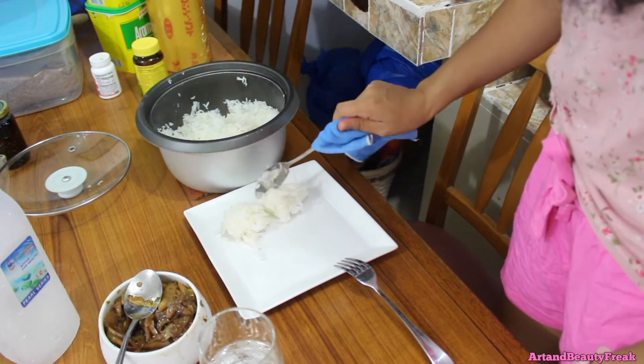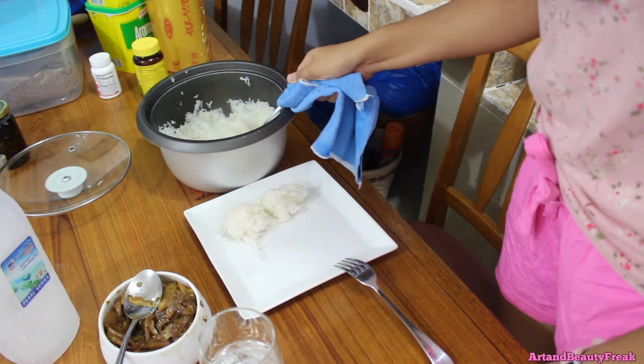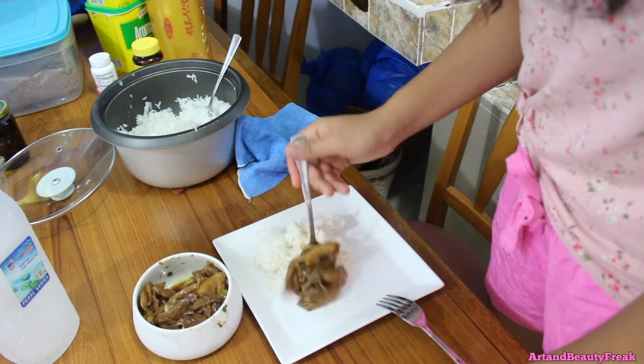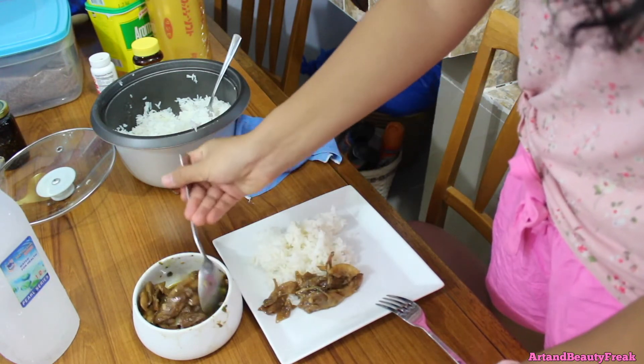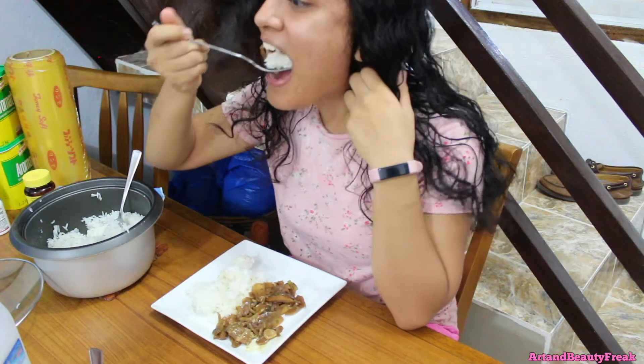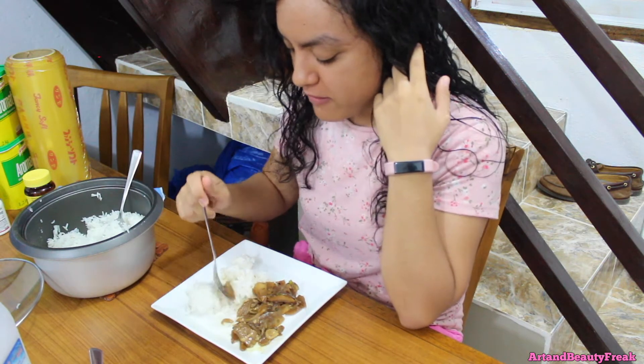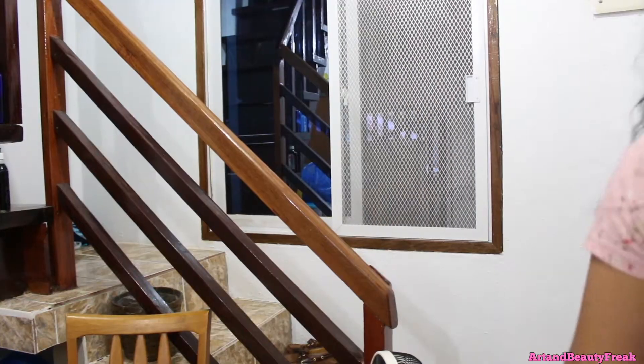For breakfast we usually just eat leftovers from the day before, or maybe Tita Ging will make something new. Tita Ging is a chef — she loves to cook new things every day, so I'm really lucky on that part. We have some sort of food — whatever food we want for the day.